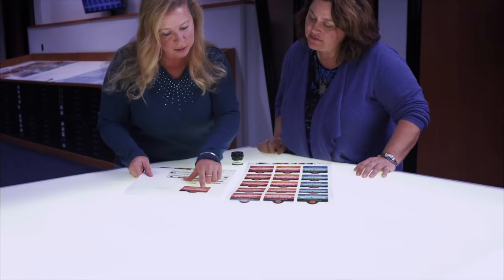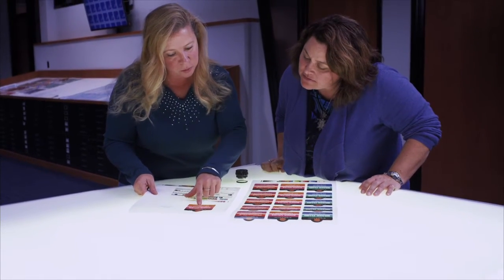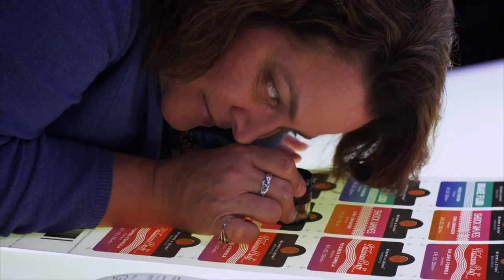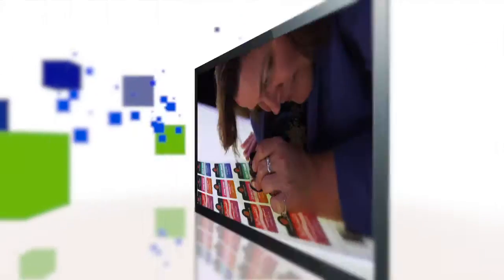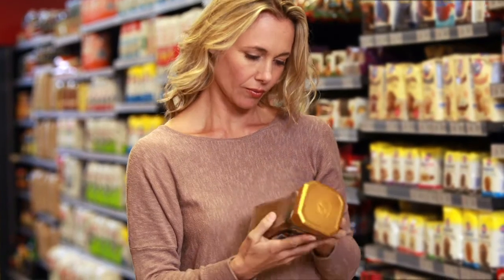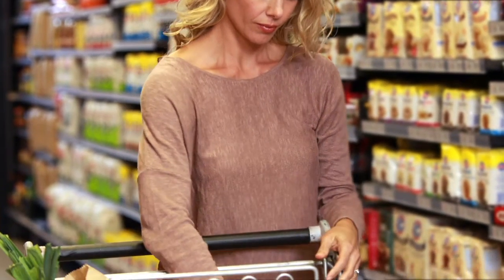Our comprehensive PQM service is very straightforward. Printed samples can either be sent to us for testing or evaluated press side by your printer. Our testing procedures are simple, reliable, and repeatable. When the CPG has a product over multiple packages and they want one color, one version of the truth, all of their printers can go to one place.